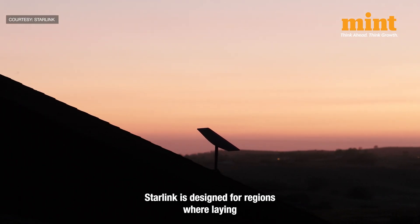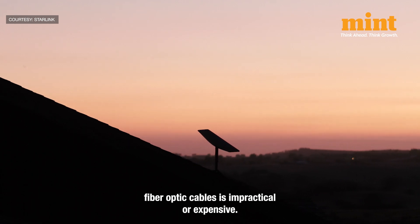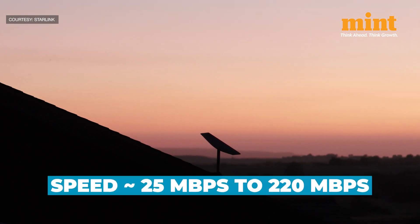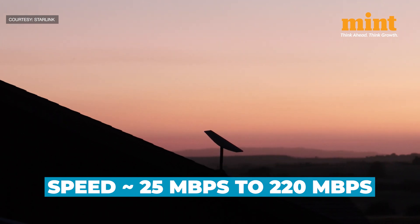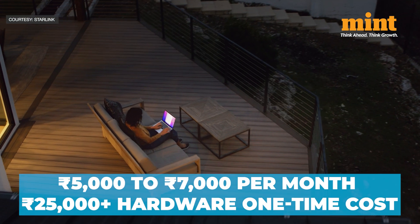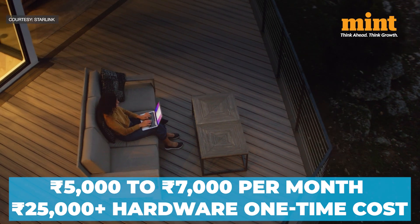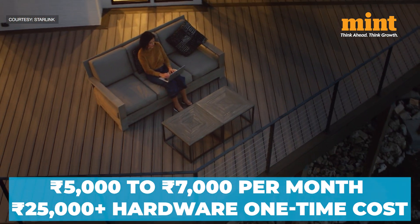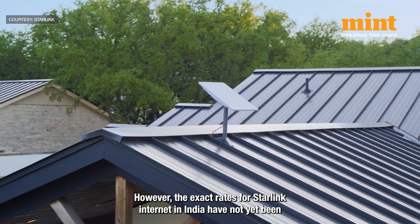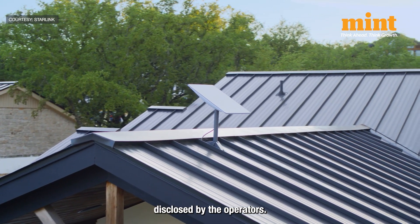Starlink is designed for regions where laying fiber optic cables is impractical or expensive. It promises speeds ranging from 25 Mbps to 220 Mbps, but at a premium cost of Rs. 5,000 to Rs. 7,000 per month, plus hardware expenses of Rs. 25,000 or more. However, the exact rates for Starlink internet in India have not yet been disclosed by the operators.